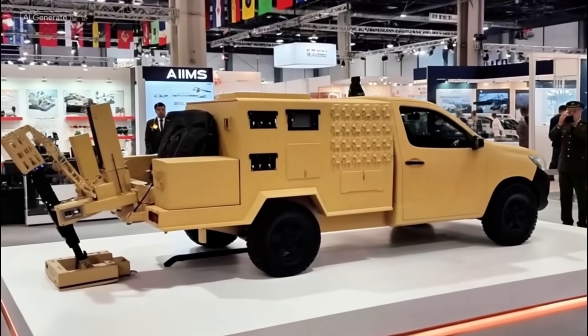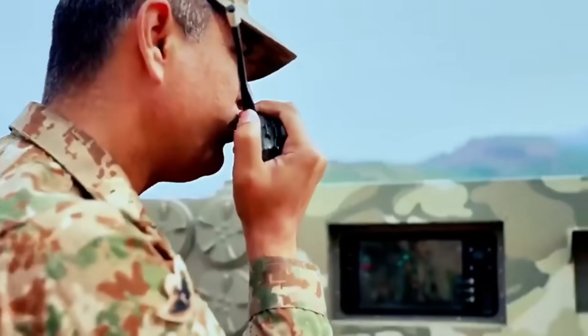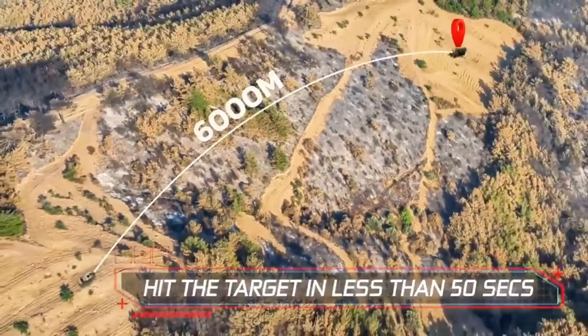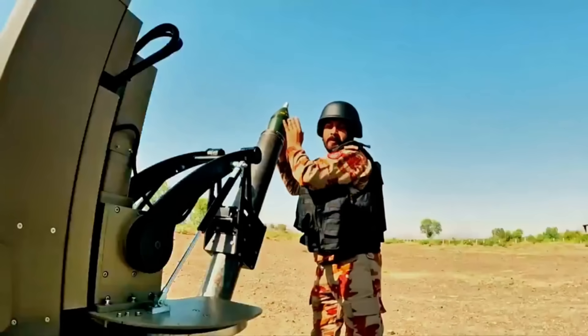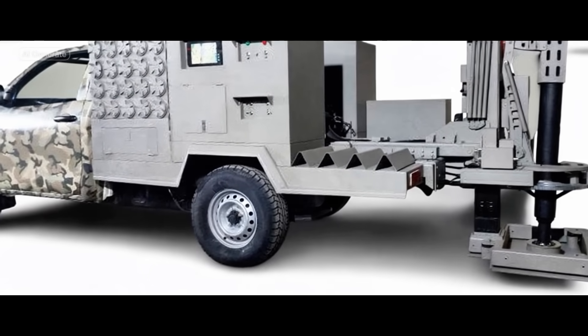AIMS is their latest innovation, developed in partnership with private firm ComCEP PVT-1A1TD. It made waves at international defense expos like IQDEX in 2025, showcasing alongside heavyweights like the Haider main battle tank. Born out of the need for flexible tools in diverse terrains, from mountains to deserts, AIMS reflects Pakistan's push for self-reliant military tech amid regional challenges.